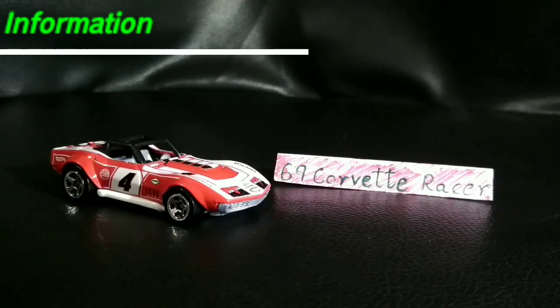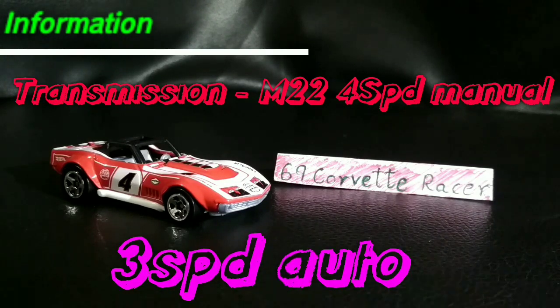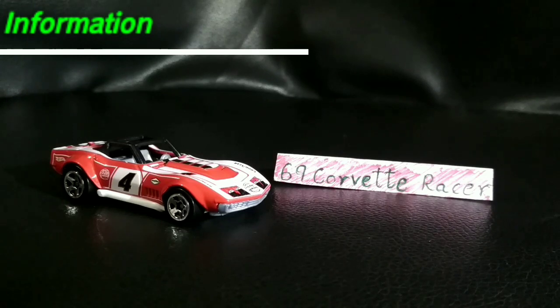Talking about the transmission, you get it in a M22, which is a 4-speed manual, or you can go for a 3-speed Turbo Hydra-Matic, which is an automatic. I prefer the best — the 4-speed manual.